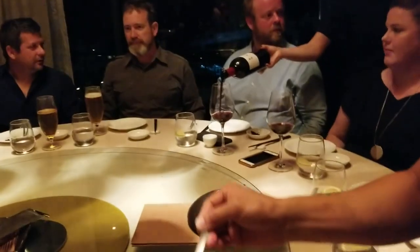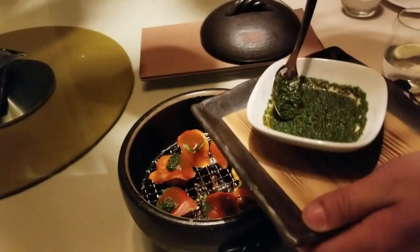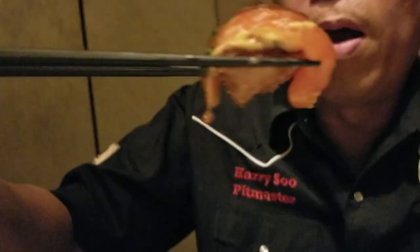This one here is crispy rice with ocean trout, aji amarillo chili like a Peruvian chili jelly, topped off with soy, chili, coriander, and lemon, and smoked with cherry blossom and cedar wood. Beautiful ocean trout — a light hint of smoke. Fantastic.